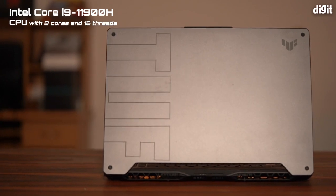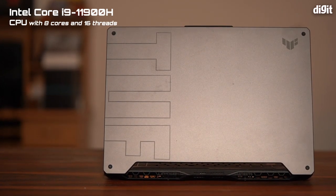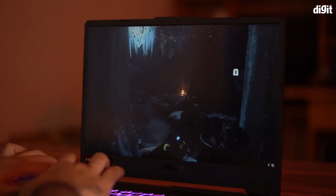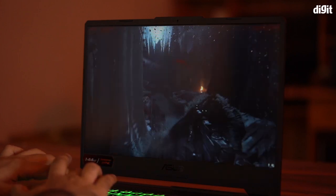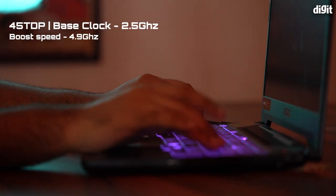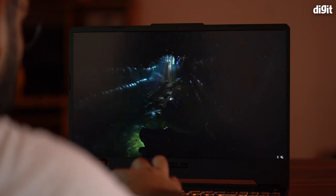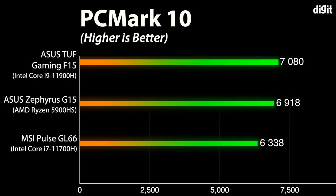The Intel Core i9-11900H is an excellent CPU and it's comparable to the competing Ryzen 9 5900HX in terms of single-core performance. This CPU is based on the Tiger Lake generation and integrates 8 Willow Cove cores and 16 threads thanks to hyper-threading. The base clock at 45W TDP is set to 2.5GHz, with a single-core boost of up to 4.9GHz and all cores reaching a maximum of 4.5GHz simultaneously. In PCMark 10's Office test, the TUF Gaming F15 scores 7089, which is higher than the MSI Pulse GL66 with an i7-11700H and even higher than the ASUS Strix 15 Scar Edition powered by the Ryzen 9 5900HX.